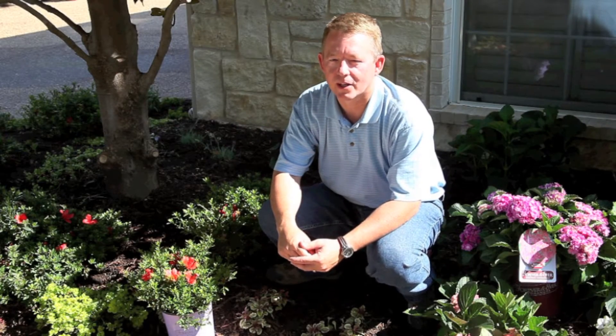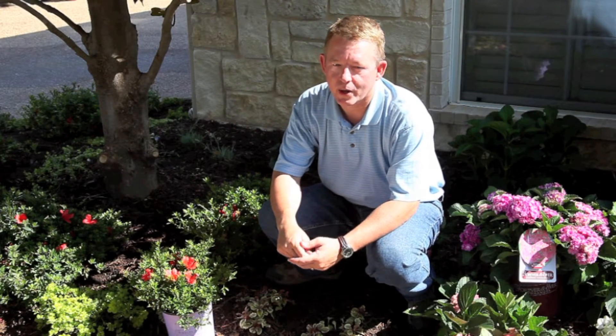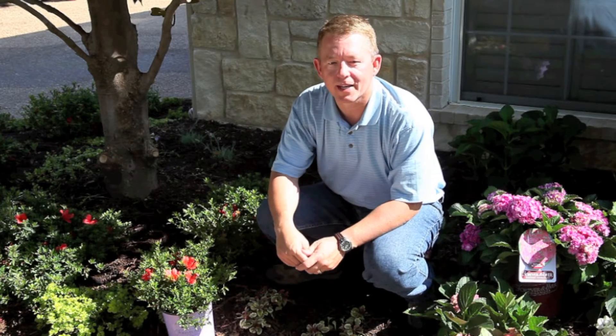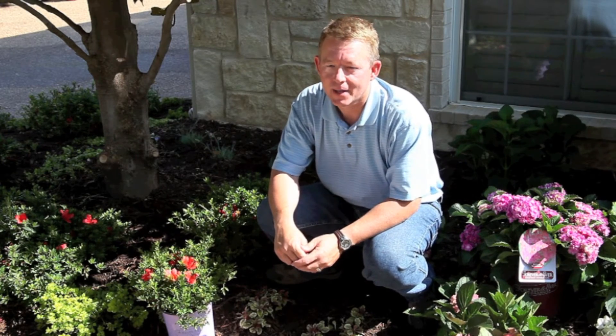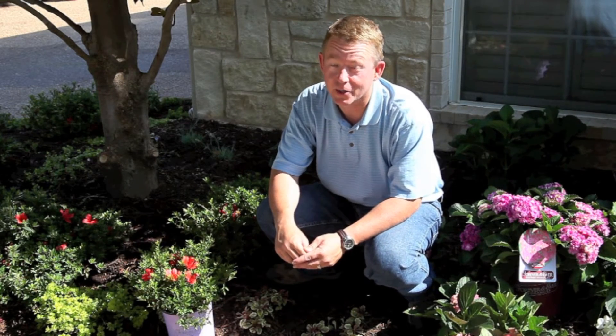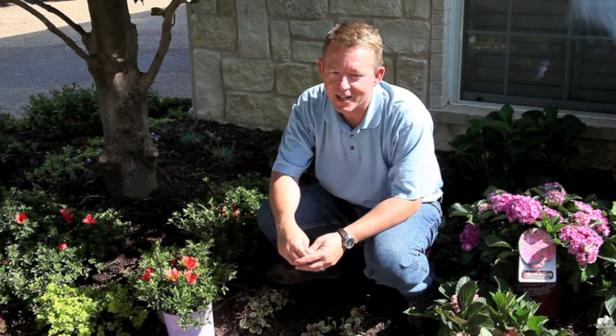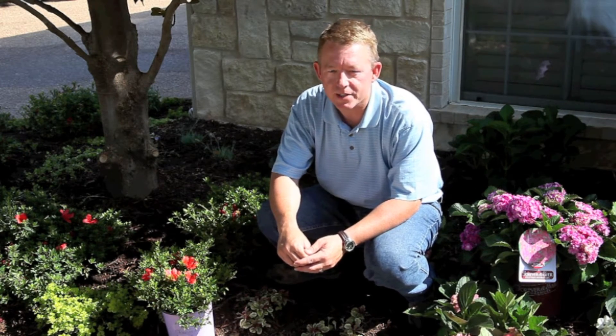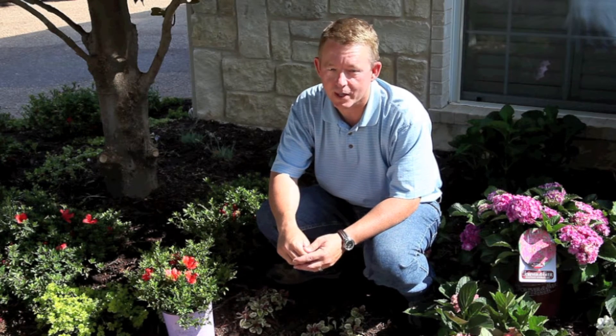Forever and Ever hydrangeas offer a long bloom season and are great for planting in mass or in borders. These bold, beautiful plants certainly can stand on their own, but companion plantings add some interesting variety to your landscape and can really make your hydrangeas visually pop. Choose plants that thrive under similar growing conditions: morning sun and afternoon shade in well-drained soil.